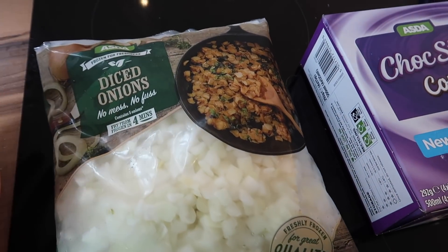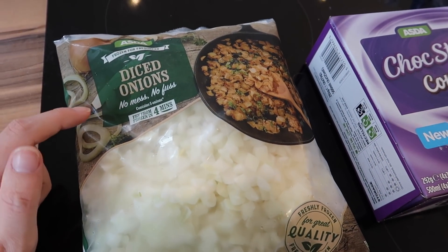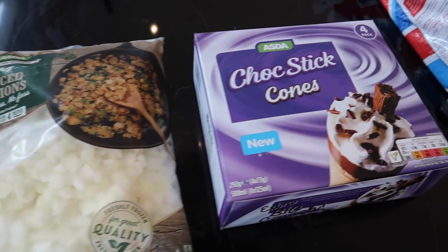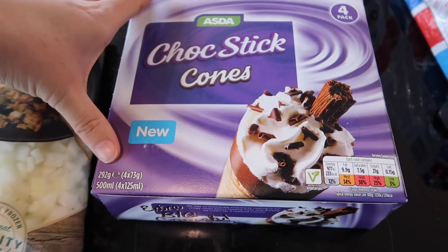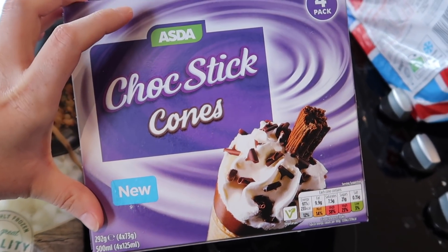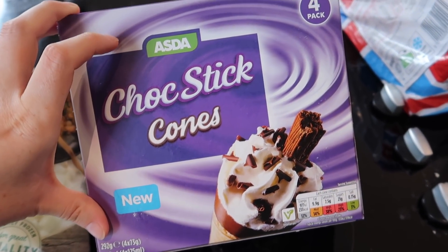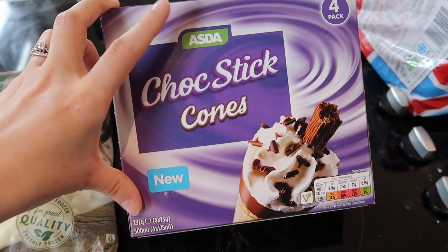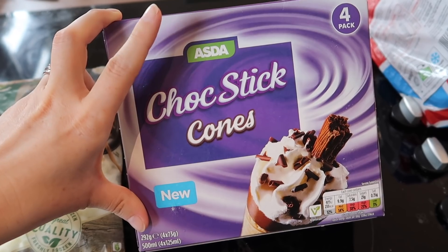So my frozen items: the first thing I got was a bag of diced frozen onions — they're just handy to have in the freezer to add into meals. I also got a packet of these, like a copy of a Cornetto but they also have a flake in them, which my girls like. They come in a pack of four and they're cheaper than the Cornettos because they're Asda own brand, so I got those as a treat for after dinner.